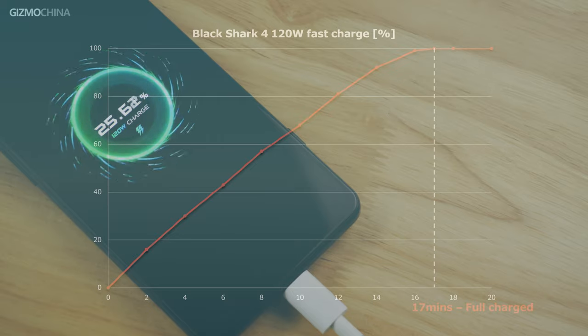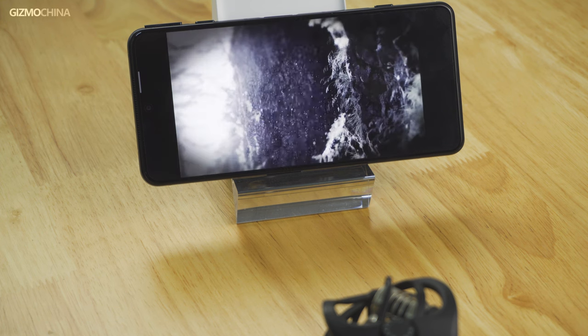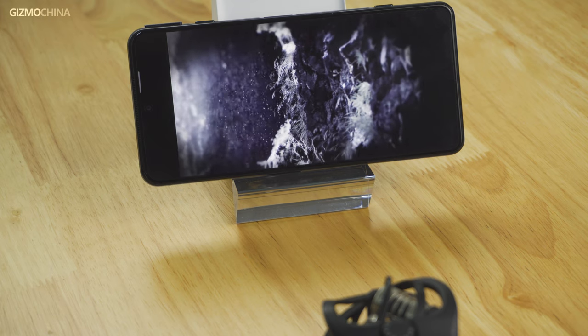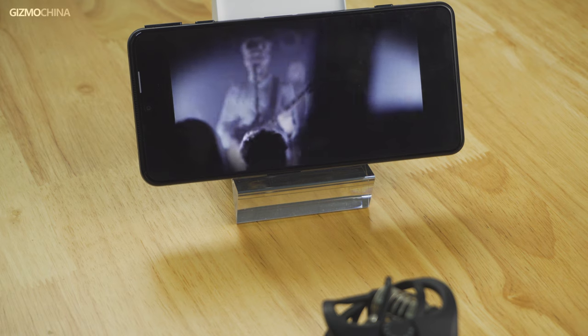As for the audio quality of the speakers, there is nothing we could complain about. The speakers here are also one of the best stereo mobile speakers available.